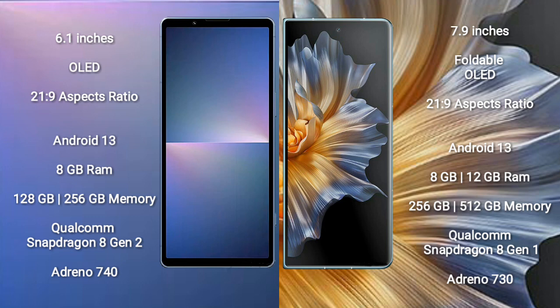The Sony Xperia 5 Mark V runs on the Android 13 operating system. The Honor Magic Vs also runs on the Android 13 operating system. The Sony Xperia 5 Mark V comes with 8GB RAM and 128GB or 256GB internal storage, a Qualcomm Snapdragon 8 Gen 2 processor with GPU Adreno 740. The Honor Magic Vs comes with 8GB or 12GB RAM and 256GB or 512GB internal storage, a Qualcomm Snapdragon 8 Gen 1 processor with GPU Adreno 730.